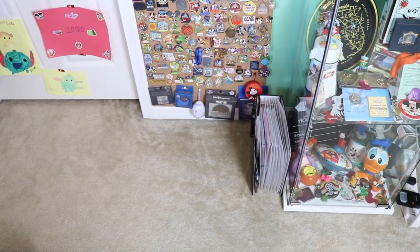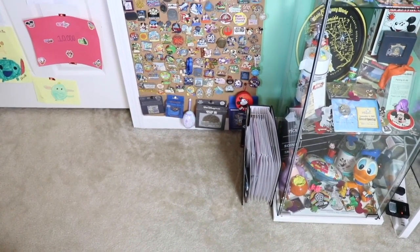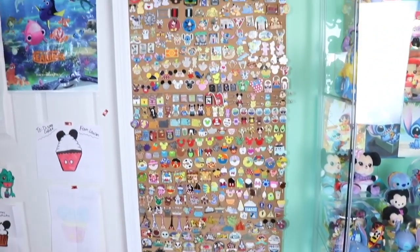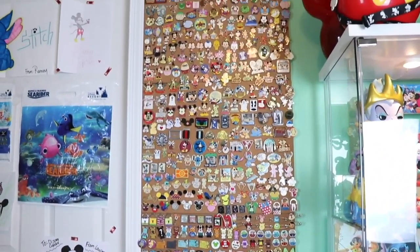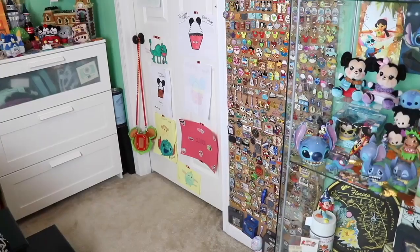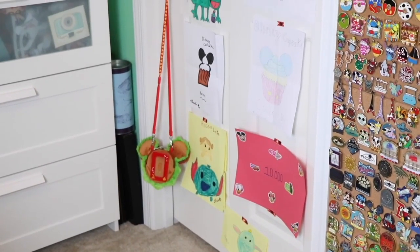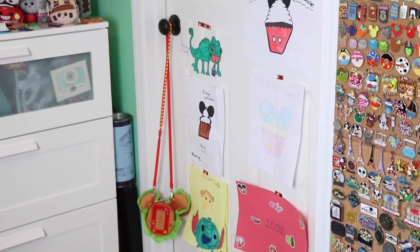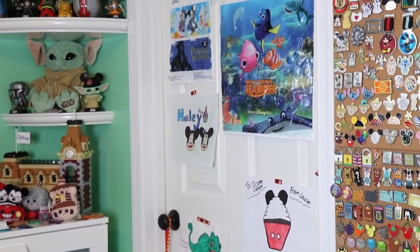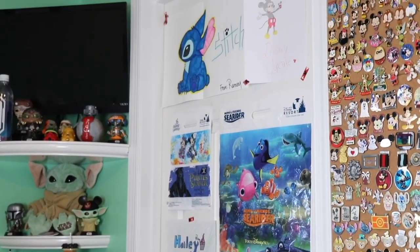To the left of my Disney display case I have my Minnie Mouse the Main Attraction pin book, and on the wall I have my pin board made up of five cork boards that I got at a craft store. Moving to the left of the pin board, I have my closet door. On my closet door you guys can see a lot of Disney fan art from you guys along with my hamburger pass holder case, and I also hung up some of my Tokyo Disney Resort bags that are very summer themed, like the Sea Rider and the Disney Pirates Summer.